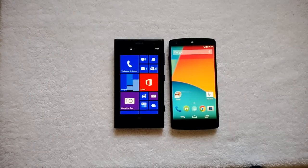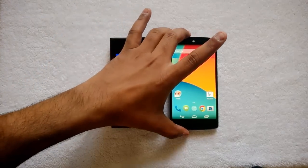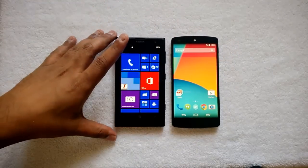Hey guys, this is normalfortechnique.com and today we will have a quick comparison of two flagship phones: the Nokia Lumia 1020 and the Google Nexus 5.